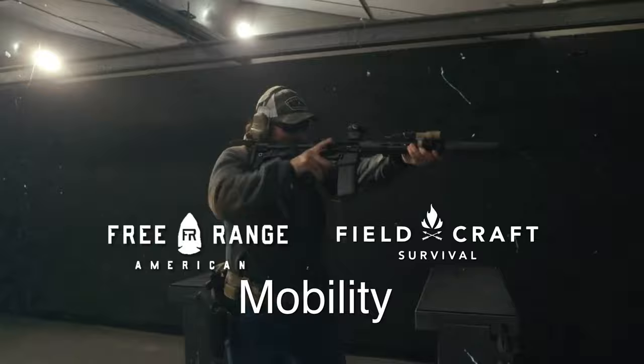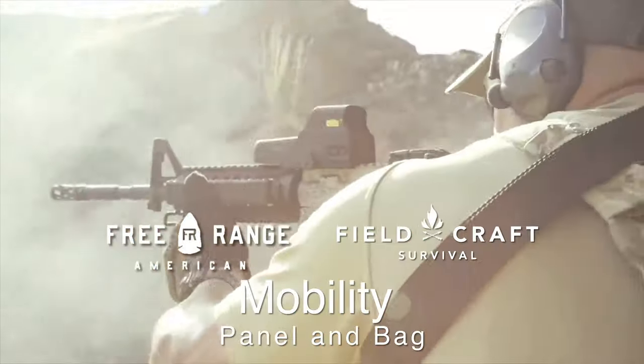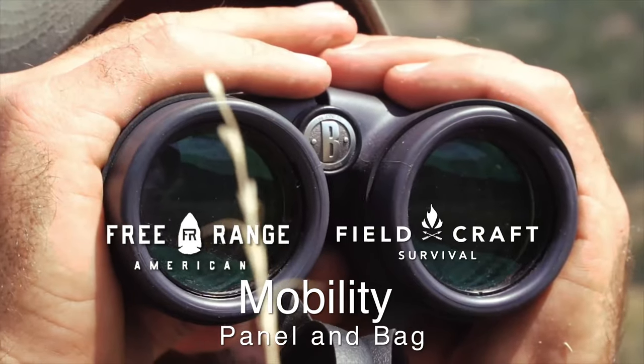Hey, what's up guys? It's Mike at Fieldcraft HQ on behalf of Black Rifle Coffee Pro Tips. Today we're going to talk about mobility and its importance and significance in your life. Some of the ways that I think about mobility are reflected based on my experiences as a contractor and also an active duty guy in special operations.